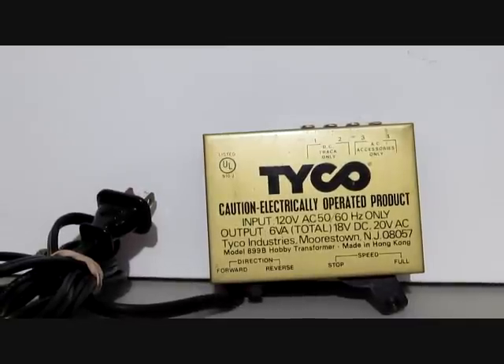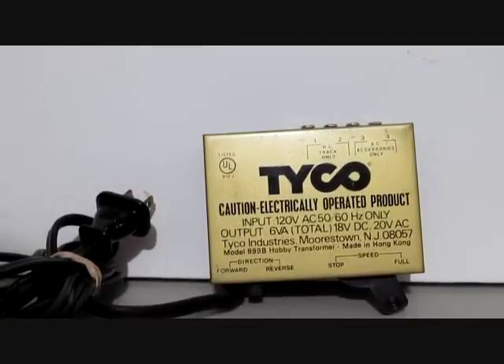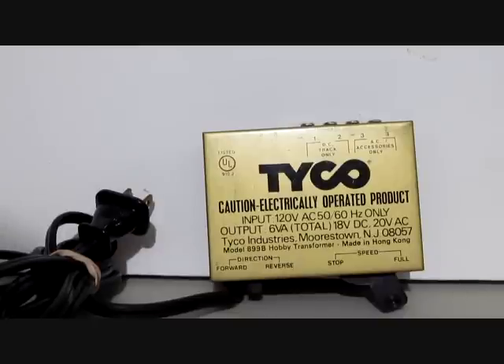The power pack was Tyco's standard 899B at the time. This pack was pretty much standard in all sets from the 70s through about 1981.